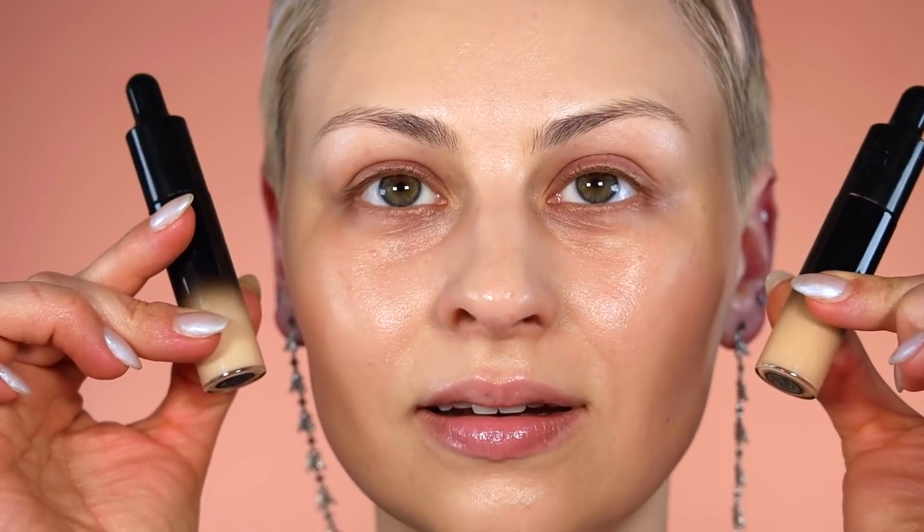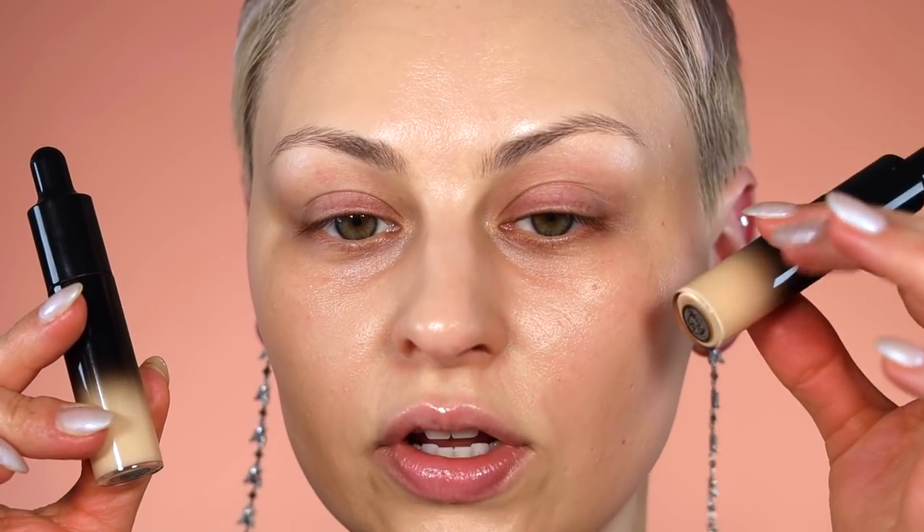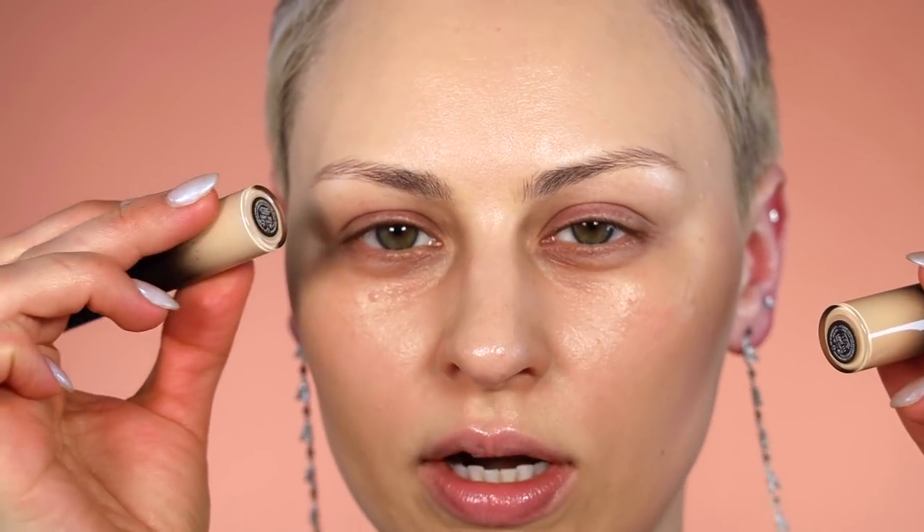For concealer, I can't remember if I've used these in a video yet, but they're still brand new to me. This is the KVD Lightweight Full Coverage Concealer. This was also recommended to me by Gabby, and she said it was super lightweight but really full coverage, so I wanted to try it out. I got two shades — 111 and 105 — because I just didn't know. I'm going to conceal underneath my eyes with 111, and then do some brightening with 105.